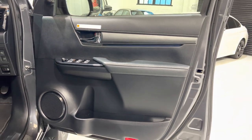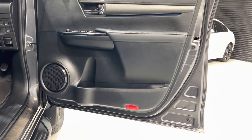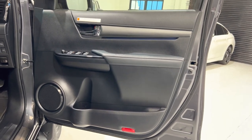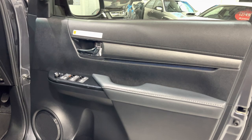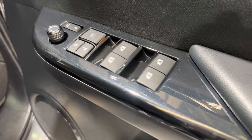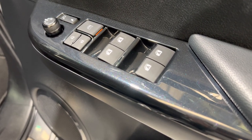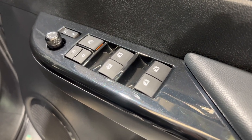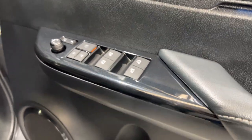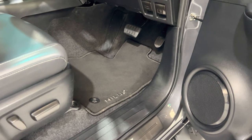We've got electric folding mirrors, which you can set — you can fold them in with the key but it's very easy to fold them in with the buttons just on the door. So there are the folding mirrors operated with that switch.